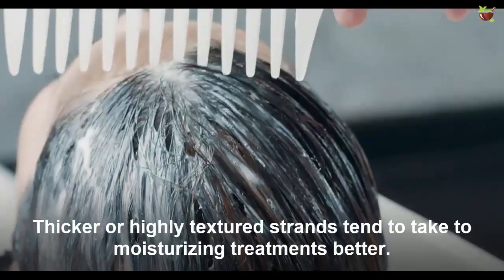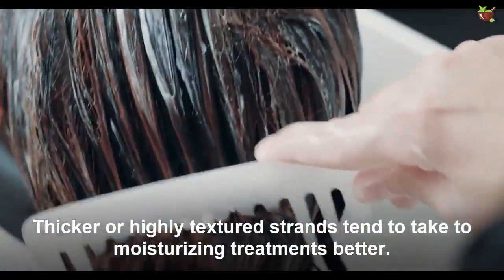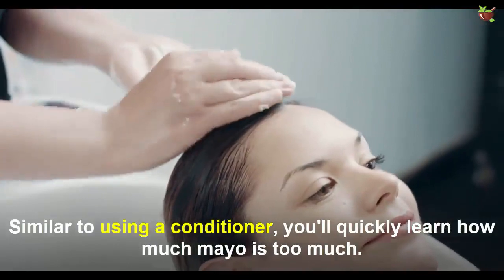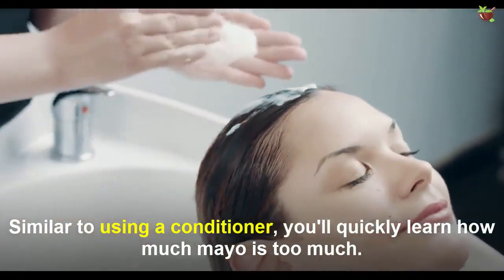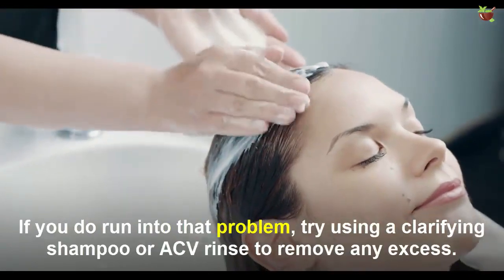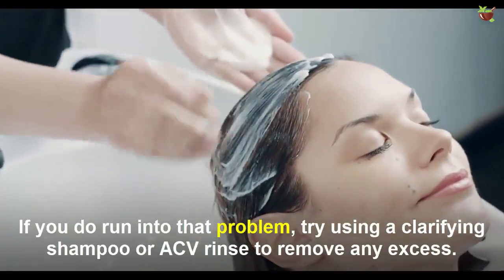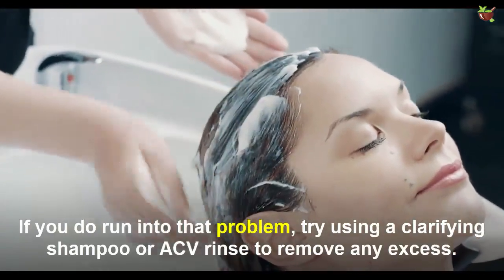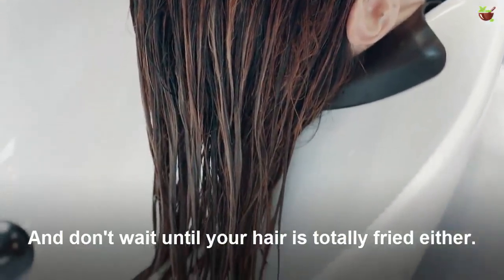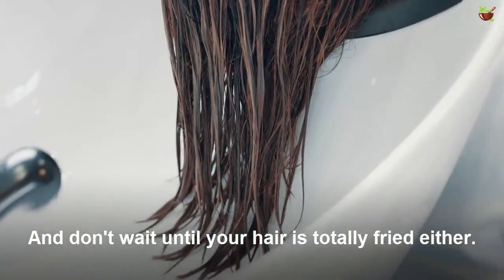Thicker or higher-texture strands tend to take to moisturizing treatments better. Similar to using a conditioner, you will quickly learn how much mayo is too much. If you do run into that problem, try using a clarifying shampoo or apple cider vinegar rinse to remove any excess.